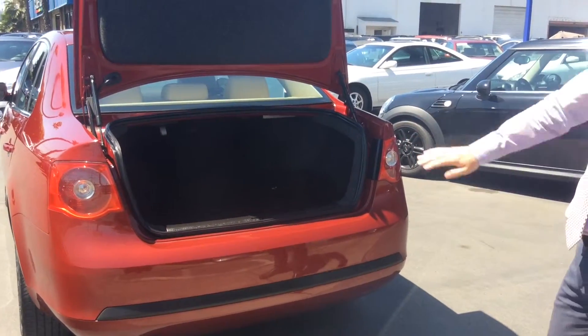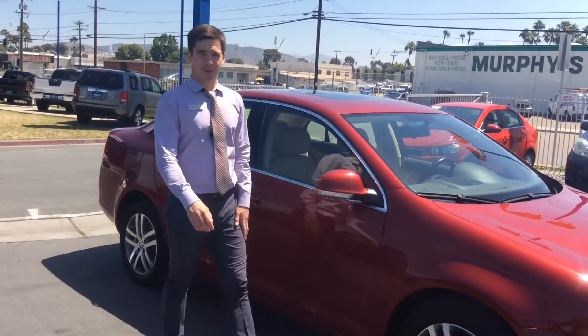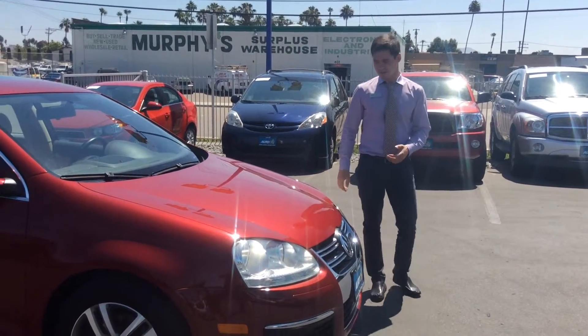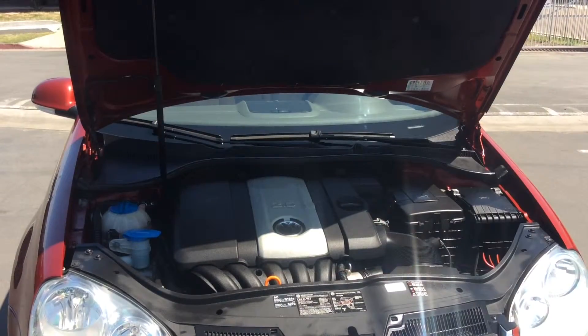The trunk also has two split-folding seats so you can fold them down for much more room. Just a reminder — this is a 2006 VW Jetta with only 78,000 miles. You can check out the Carfax on our website by clicking the VIN number. Now let me show you the engine.